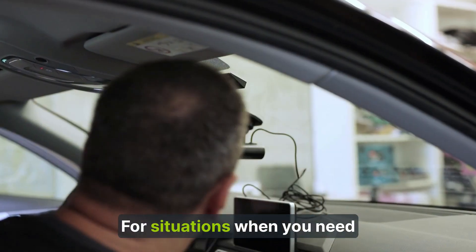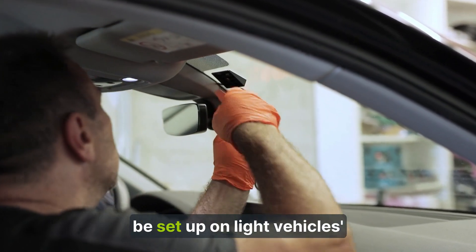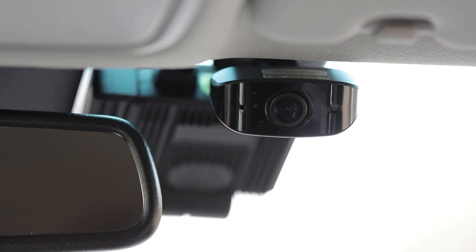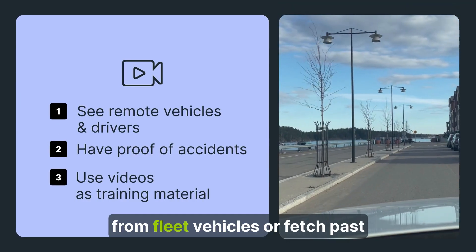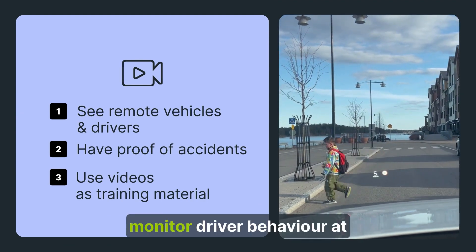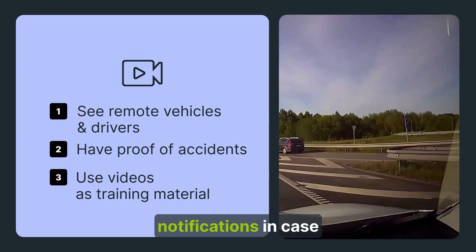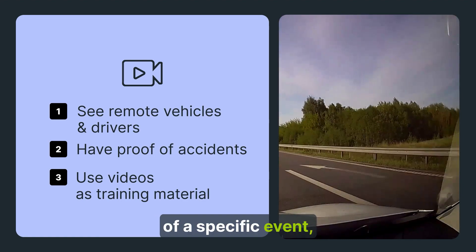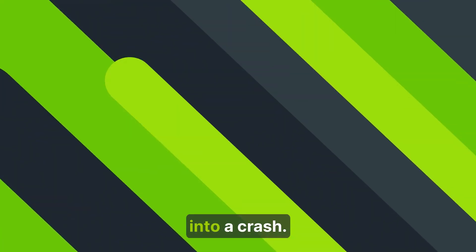For situations when you need additional context or proof, video cameras can be set up on light vehicles' dashboards. With Map-on camera solutions, businesses can see live footage from fleet vehicles or fetch past recordings of road incidents, monitor driver behavior at the wheel, and receive automatic notifications in case of a specific event, like the driver using their phone or the vehicle getting into a crash.